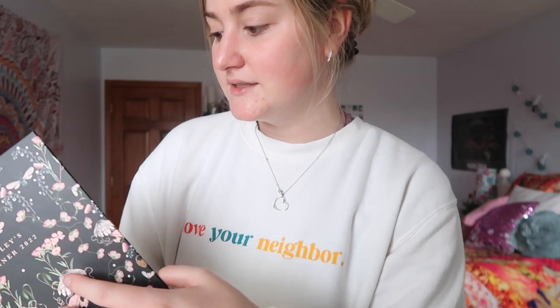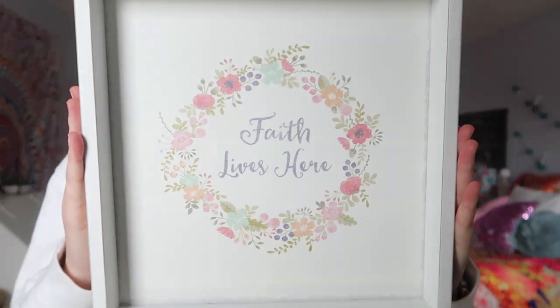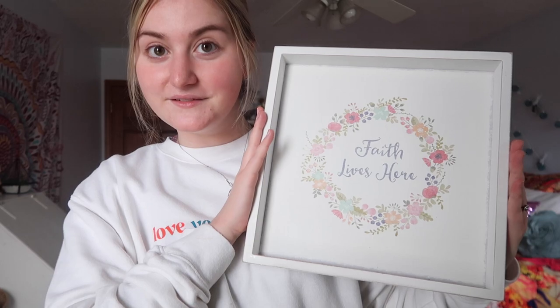The inside of the planner has a different type of spread — I've honestly never seen anything like it. It comes with a monthly spread, monthly goals, and then weekly planning. I love the way it looks, and you can customize it with different styles. It just makes me so happy. Another thing my Mimi got me is a sign that says 'Faith Lives Here' — which is also my last name, so it's a play on words, but it's also true.